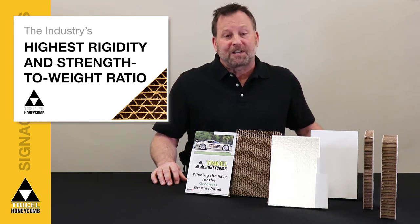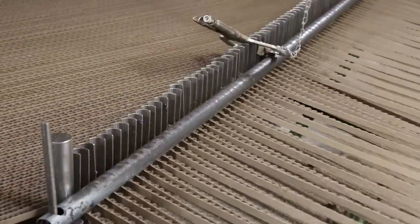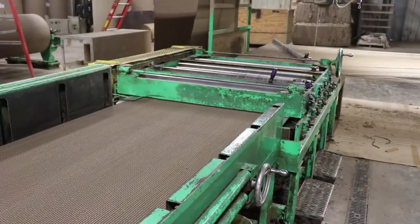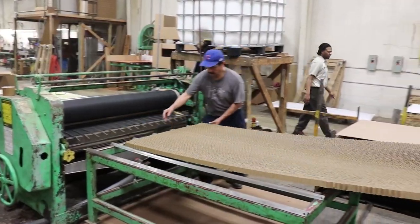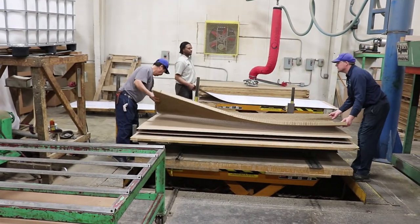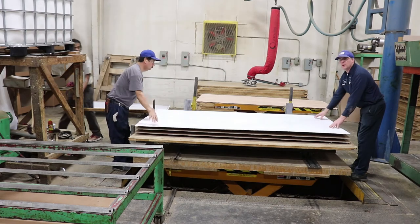TriPanel gets its outstanding strength-to-weight ratio from its core of craft paper honeycomb. TriCell's triangular structural configuration produces tighter cells than other honeycomb products for greater strength and added durability. This arrangement, along with thicker skins, also prevents the cell pattern from telegraphing through the surface liners.